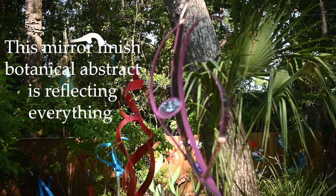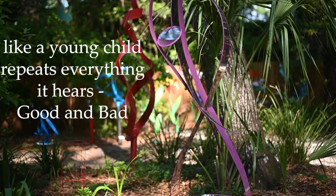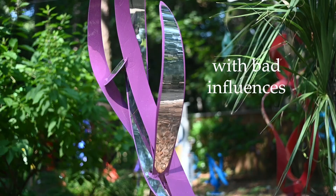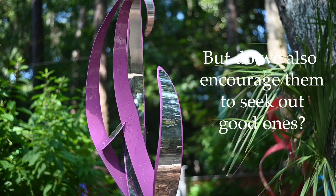Reflections: This mirror finish botanical abstract is reflecting everything like a young child repeats everything it hears — good and bad. We are quick to help the child stop associating with bad influences, but do we also encourage them to seek out good ones?